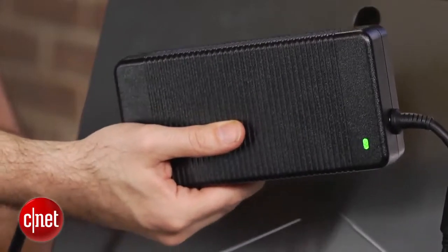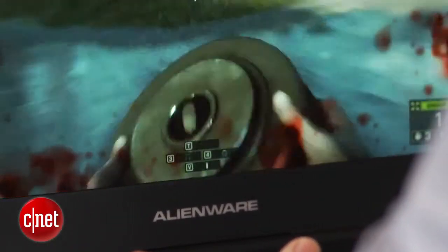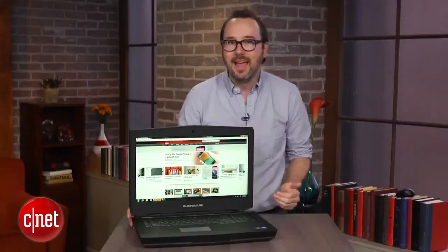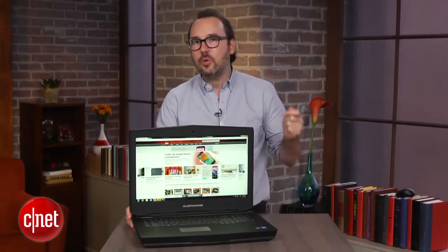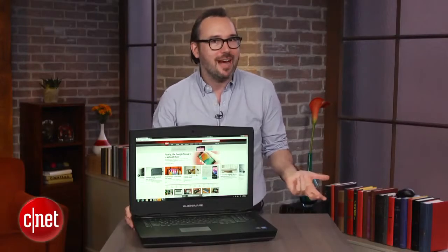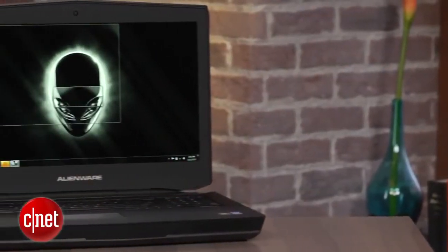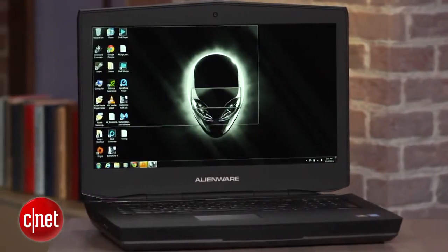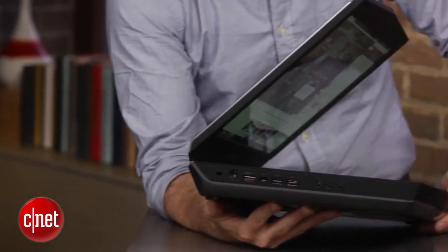Alienware did sort of stack the deck a little bit when they sent us this configuration — it's super high-end. It's got a top-of-the-line Intel Core i7, a 512-gig SSD and a regular hard drive on top of that, two NVIDIA GeForce 780 graphics cards, and a whopping 32 gigabytes of RAM. Put all that together and it's more than $4,000 for this particular configuration, although the base model starts at about $2,100.